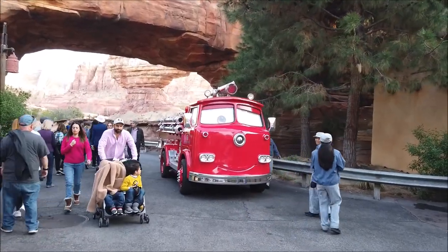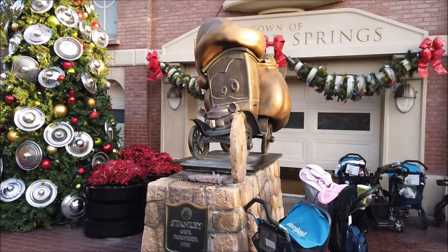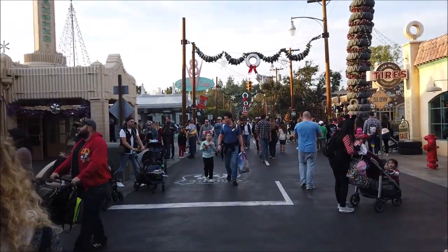When I grow up I want to be a fire truck. I'd like to point out that so far it seems like there's one mailbox in each area of the park. First one was in Buena Vista Street, second one Grizzly Peak, third one Pixar Pier, fourth one was in Pacific Wharf. We haven't found one for Paradise Gardens Park yet, but now we're in Radiator Springs. No luck back in this corner, so we'll start from here and go that way.